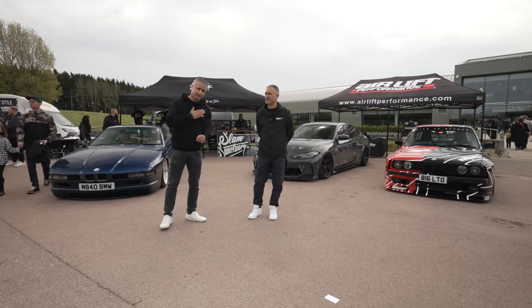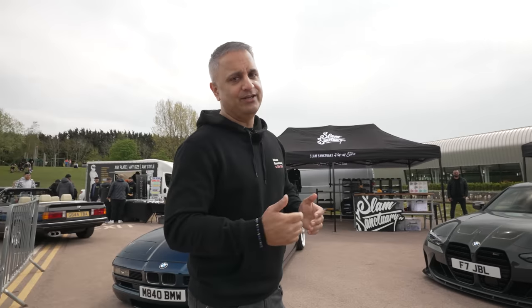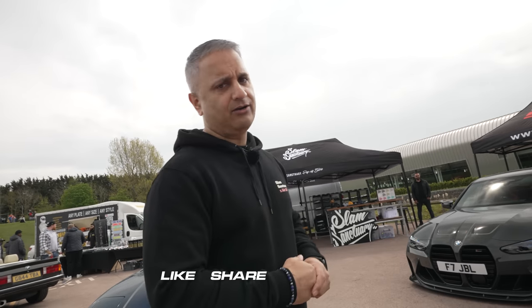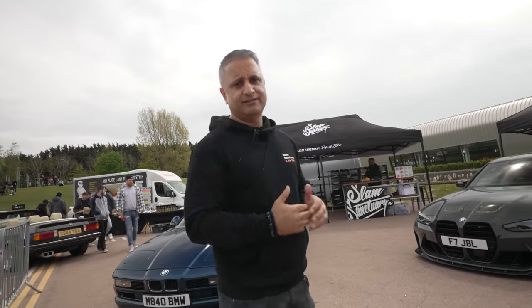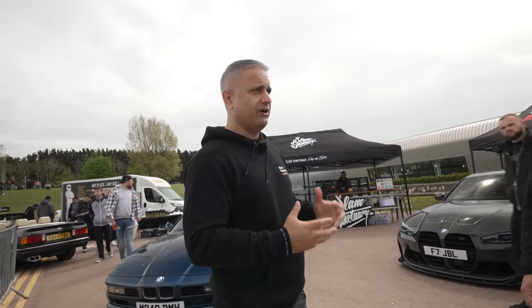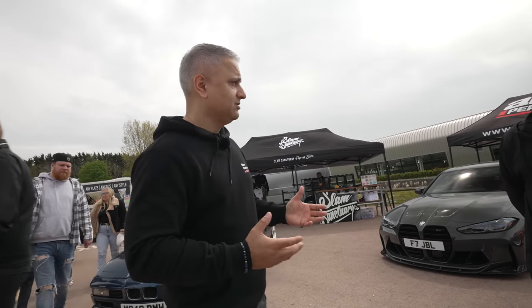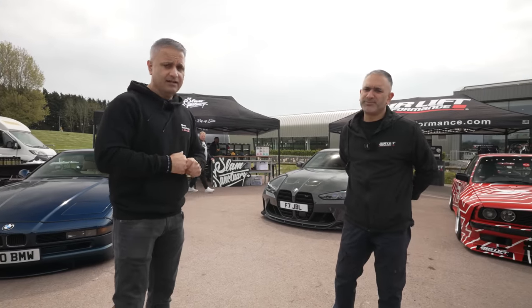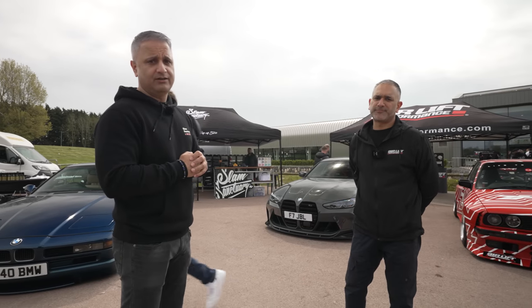Slam Sanctuary — don't forget the merch, guys; details on screen and link in the description below. Make sure you give us some love — smash that like button, share our content, and subscribe to the channel. We've had a lot of love today walking around and people giving us appreciation for the content we're dropping. It's quite humbling and makes it all worthwhile. Onwards and upwards — we'll see you again on another episode on Cast TV.